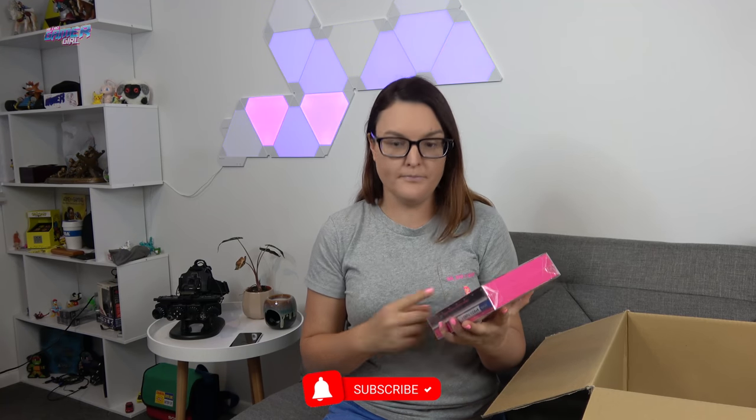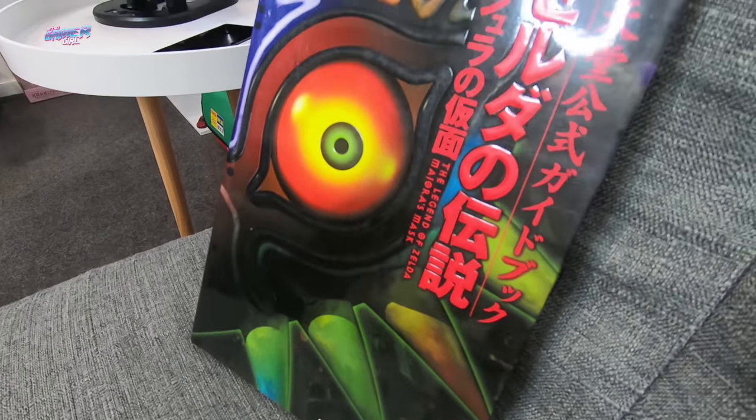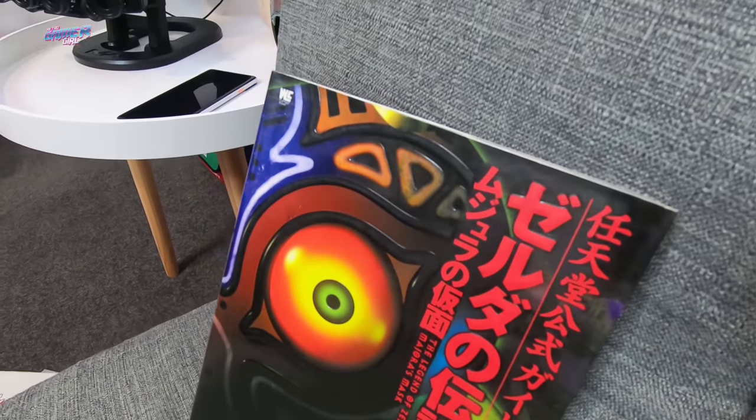We checked out Mandarake in Osaka — it's probably better for toy collectors, but I did go through the guides and found the Legend of Zelda: Majora's Mask guide for 300 yen. The reason it spoke to me is it's just gorgeous — it has this beautiful embossed, raised cardboard. It's hard to explain, but it looks stunning and was definitely worth adding to my Zelda collection.